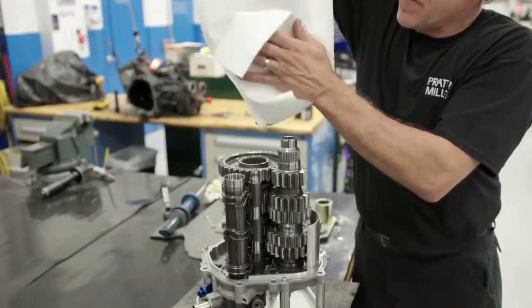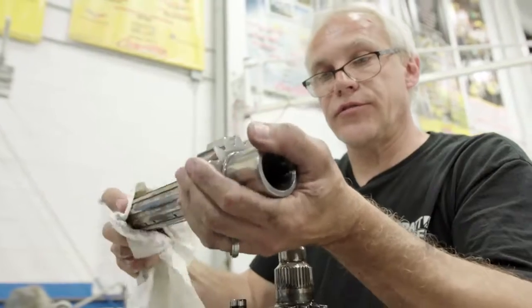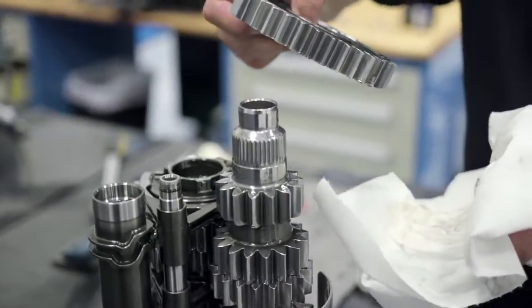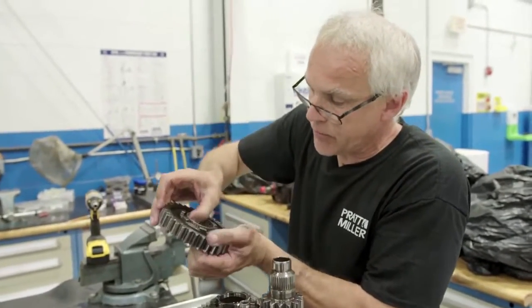So this is our main shaft — this runs off the gearbox to the rear end. I don't see any chunks missing. Going through the gears: first gear, no nicks. Everything feels nice and smooth, like it was shifting properly. Our bearing feels good.